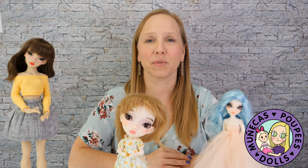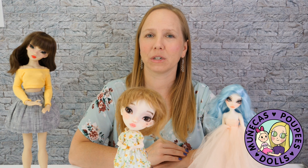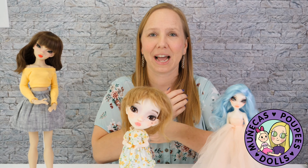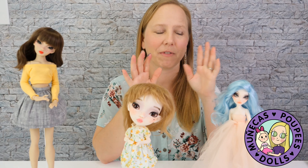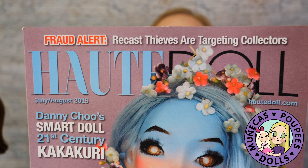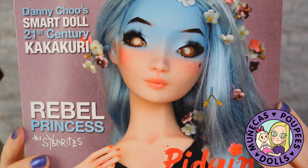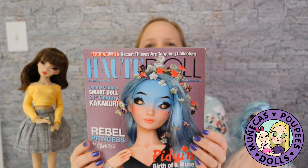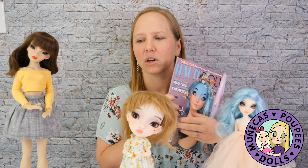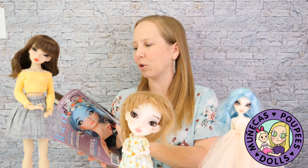Hey everybody, welcome to my YouTube channel. Today's video is a viewer request — a comparison between the different types of Pigeon dolls. I'm going to go through Pigeon MSD, Chibi Pigeon, and Pigeon Petite. Those are the three that I have. There have been other versions of Pigeon in the past. The first time I ever heard of Pigeon was in this magazine.